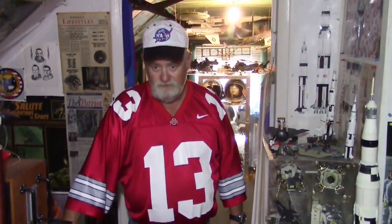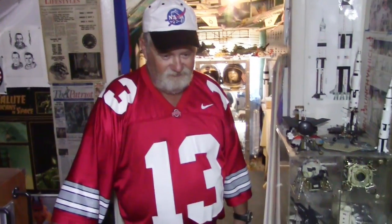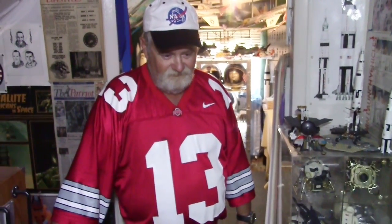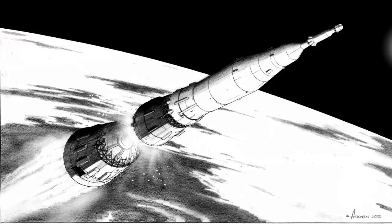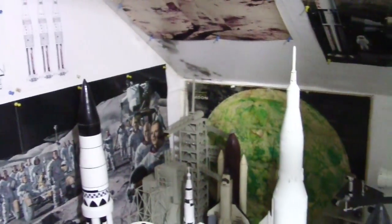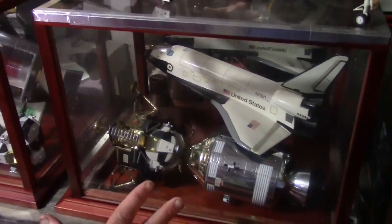That was a good overview of your new items, Billy, and we appreciate you showing us that. What are your plans for the future? Well, I'd like to find a nice model of the Soviet N1 rocket — that was their version of the moon rocket. So if anyone knows where he can get one or has one for sale, just let him know. I'll post a link for Billy's Facebook page under this video. We appreciate you watching and we'll see you later.